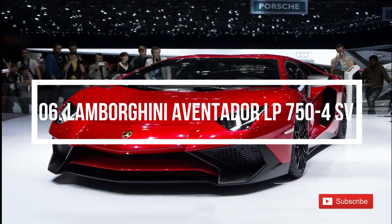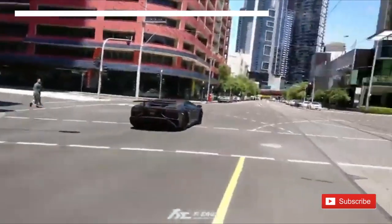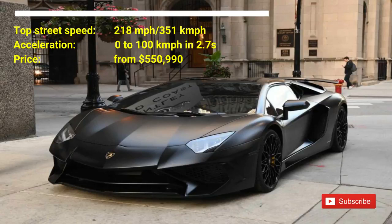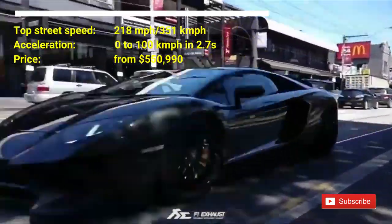Number 6: Lamborghini Aventador LP 750-4SV. The car costs nearly $550,000. The car has a top street speed of 218 mph. The car accelerates from 0 to 100 km per hour in 2.7 seconds.